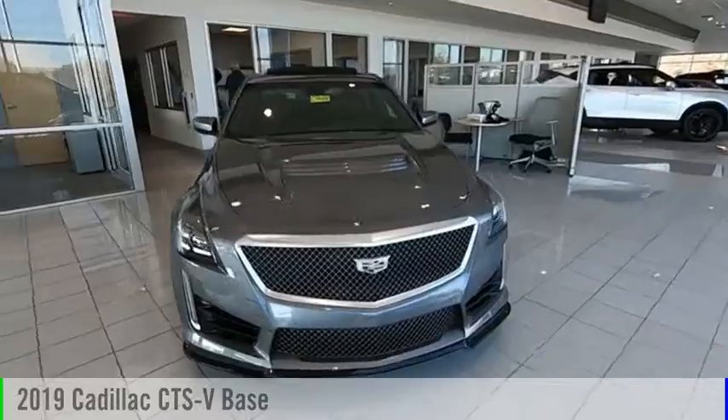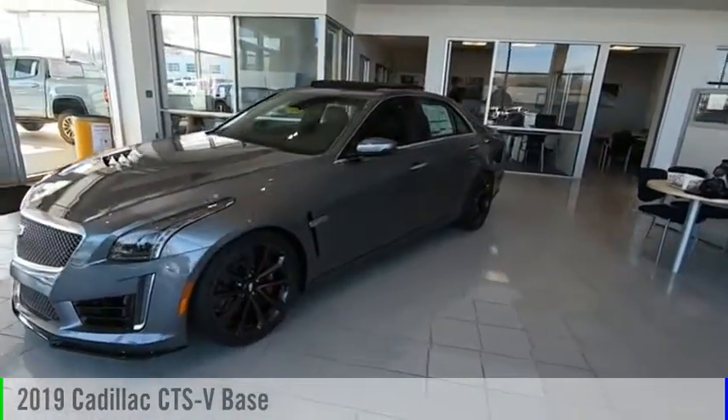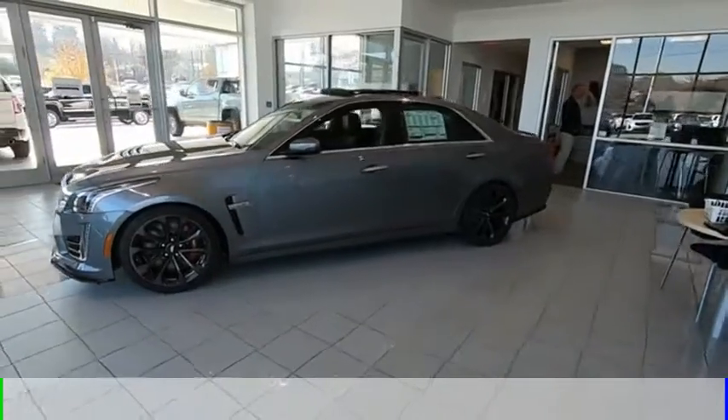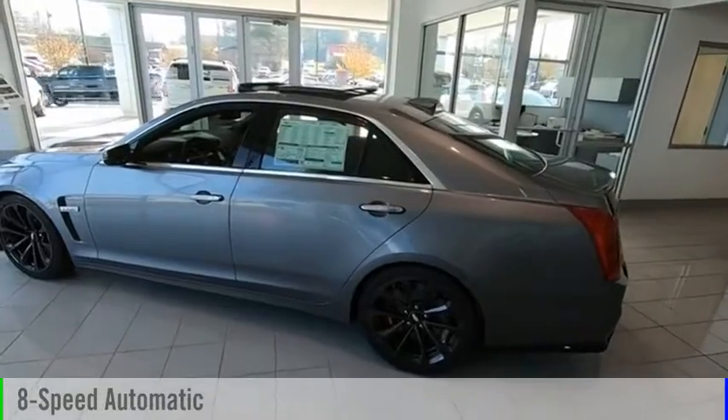Make a great choice today with the 2019 CTS. This vehicle is powered by a rear-wheel drive, 8-cylinder, 6.2-liter engine, and comes with an 8-speed automatic transmission.